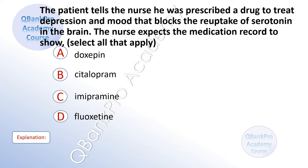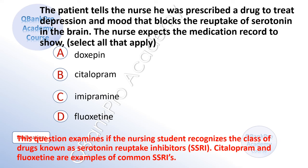The patient tells the nurse he was prescribed a drug to treat depression that blocks the reuptake of serotonin in the brain. The nurse expects the medication record to show. Select all that apply. A. Doxepine. B. Citalopram. C. Imipramine. D. Fluoxetine. The correct answer is B. Citalopram and D. Fluoxetine. Explanation: This question examines if the nursing student recognizes the class of drugs known as serotonin reuptake inhibitors, SSRIs. Citalopram and fluoxetine are examples of common SSRIs.